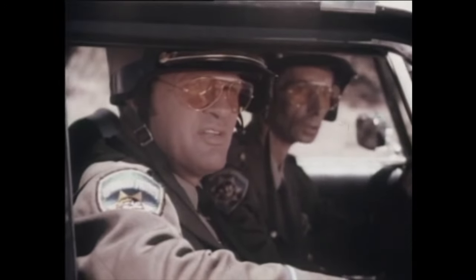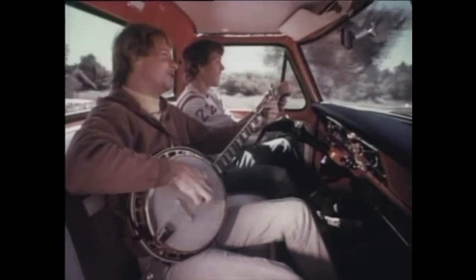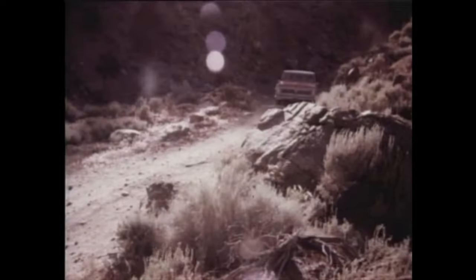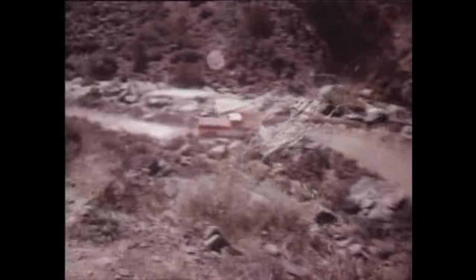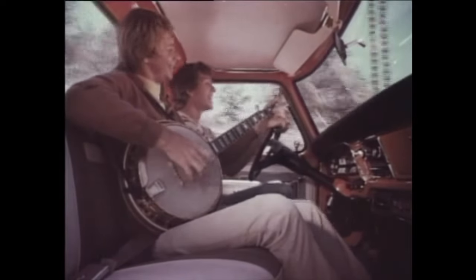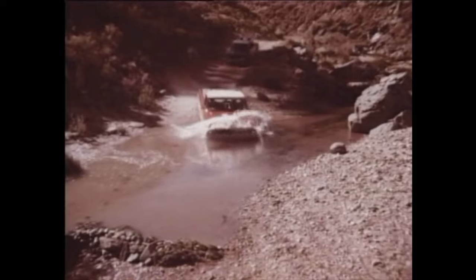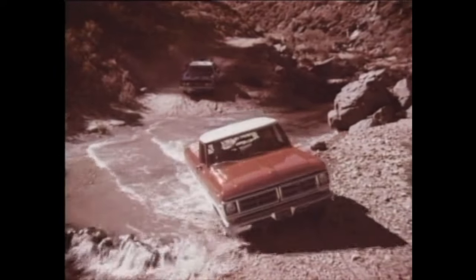There goes Hank and Virgil. Let's follow them and see what they're up to. The leader is a '72 Ford pickup — the one that works like a truck, rides like a car. Ford's the pickup with the big, roomy, comfortable cab. And better ideas like exclusive twin I-beam front suspension for easy handling and a smooth car-like ride. It's built with extra strength in the frame, axles, and suspension to take on the toughest jobs and come out ahead.